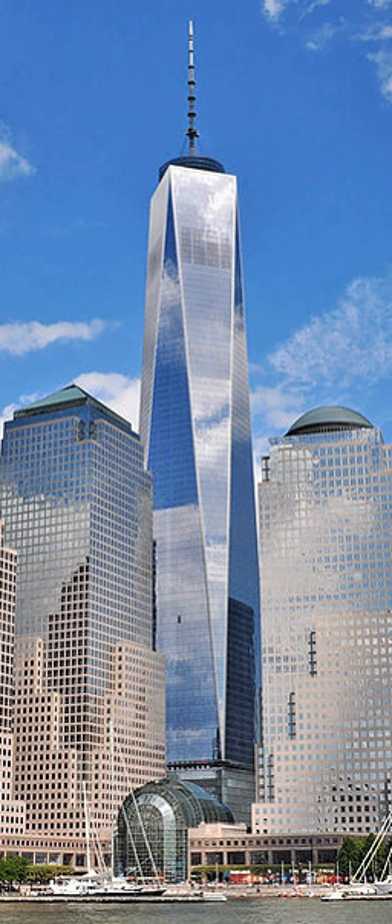After the September 11 attacks of 2001, the broadcasting equipment was moved to the Empire State Building. On a typical weekday, a combined total of 50,000 people worked in the North and South Towers, with another 200,000 passing through as visitors. The complex was so large it had its own zip code: 10048. The Windows on the World Restaurant, located on top of the North Tower, reported revenues of $37 million in 2000, making it the highest-grossing restaurant in the United States.